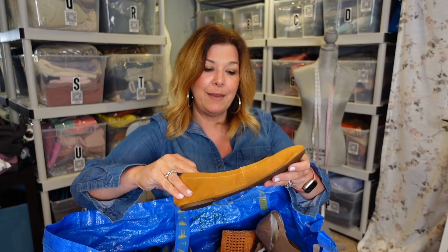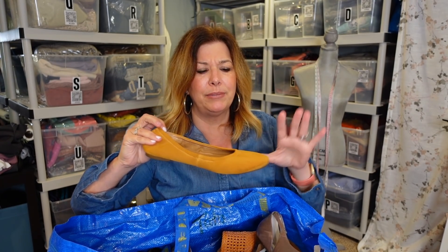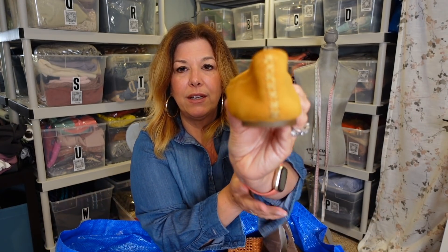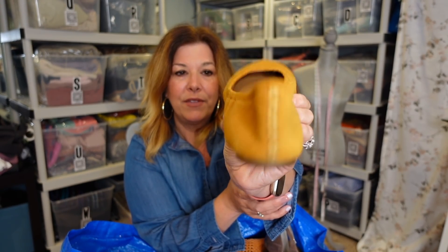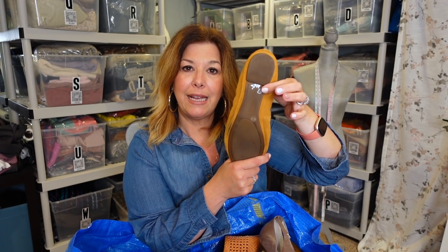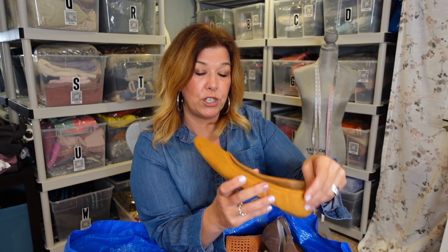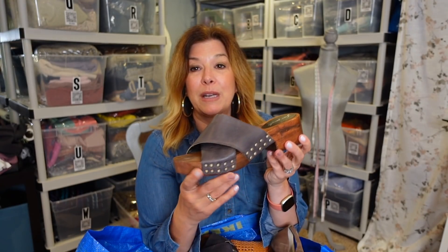I picked up these Lucky Brand flats. I've really stopped picking these up in part because Savers marks their Lucky flats really expensive. They used to be a really consistent flip for me, but not when Savers marks them at $12. I love the stitching on the back and the mustard color. These are marked $4.99 from Salvation Army, so only $2.50. There's a tiny bit of wear on the bottom but the suede is gorgeous — I think these are adorable for fall.